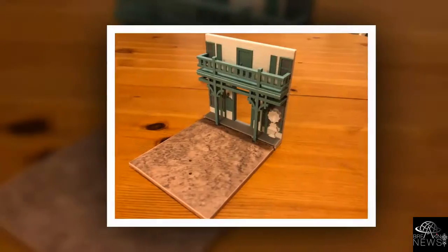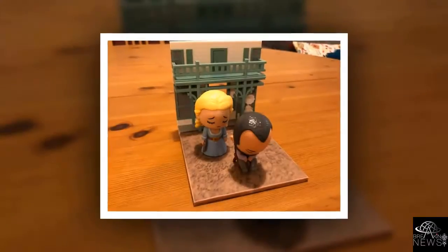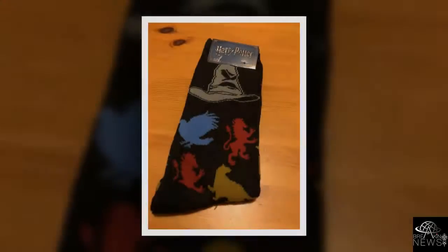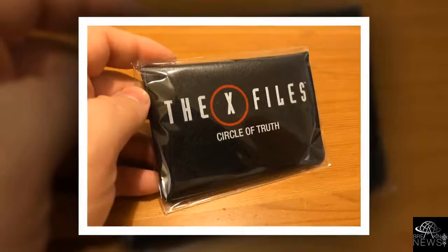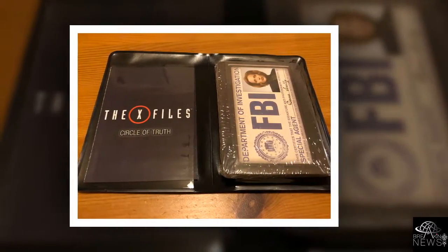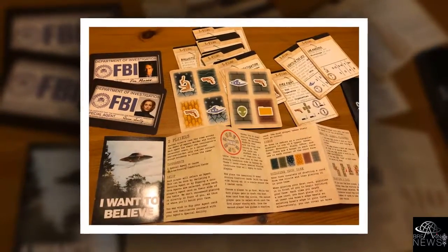Loot Crate has also revealed its main February theme: Protect. Loot Crate's Premium Crate will feature upgraded Protect DX items from Black Panther, Fallout, Overwatch, and Wonder Woman. Containing 4-6 items with a retail value of over $100, the DX Crate subscription starts at $47.99 a month.